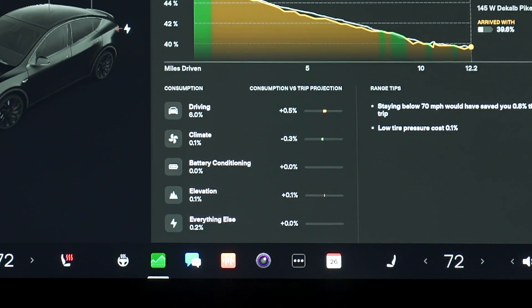Where things really get broken down is at the bottom section of the drive tab, where it breaks up your energy usage based on category and shows you where you might be over or under using energy. These categories are broken down by driving, climate, battery conditioning, elevation, and then everything else. That overall consumption displayed as a percentage is further broken down into each of these categories so you can see where that energy actually went. For example, of the 6.3% of my battery used on this trip, 6% went to driving, 0.1% to climate, 0% to battery conditioning, 0.1% to elevation, and the final 0.2% to everything else — things like the infotainment system, audio system, onboard computers, and phone charging.